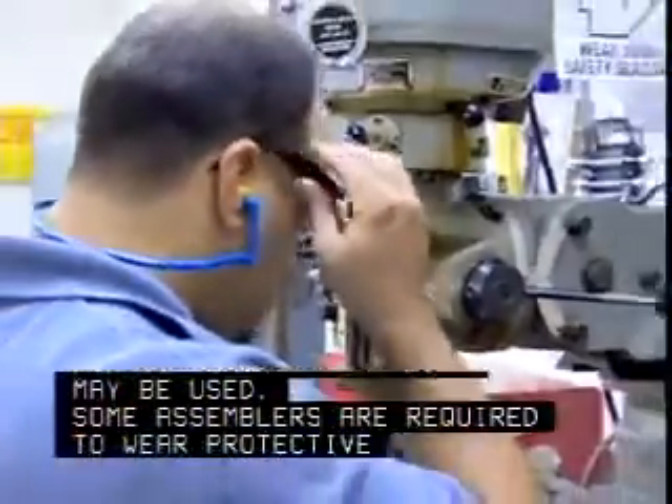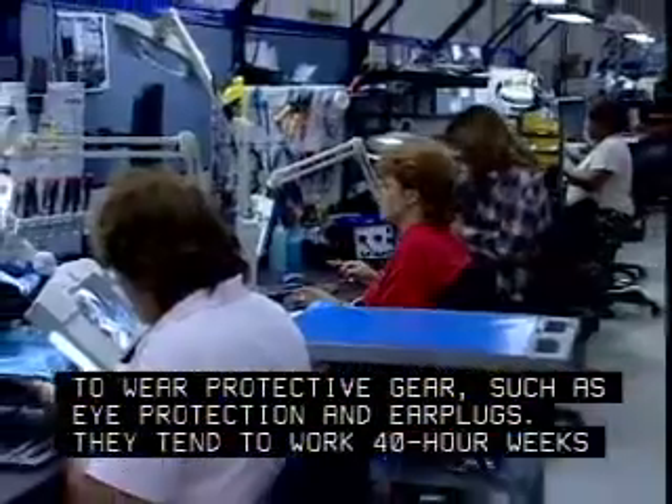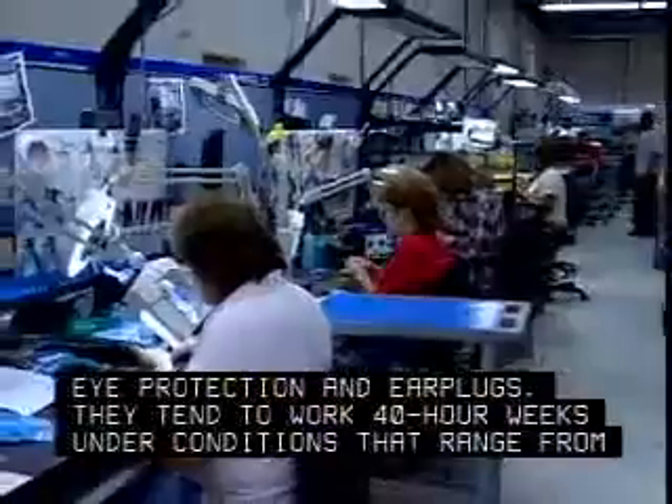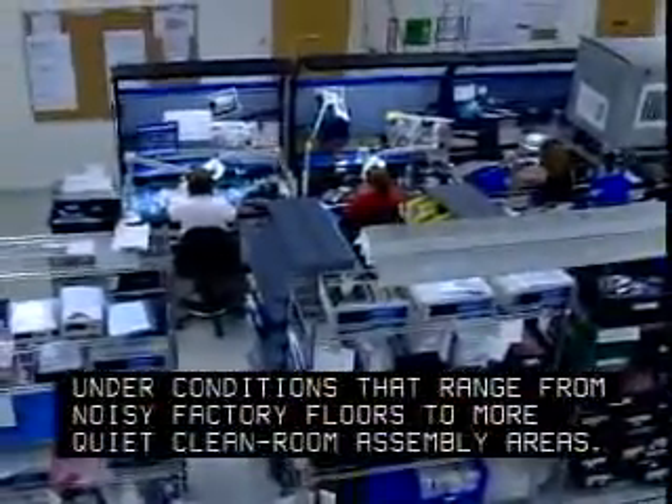Some assemblers are required to wear protective gear, such as eye protection and ear plugs. They tend to work 40-hour weeks under conditions that range from noisy factory floors to more quiet, clean room assembly areas.